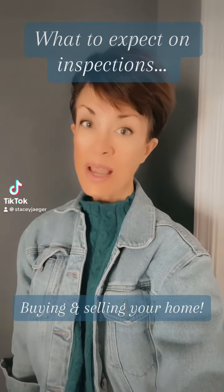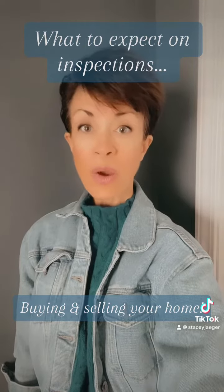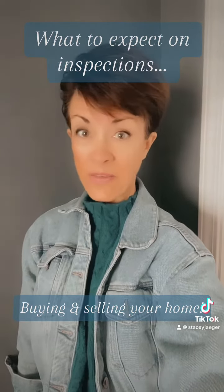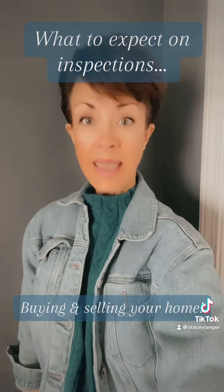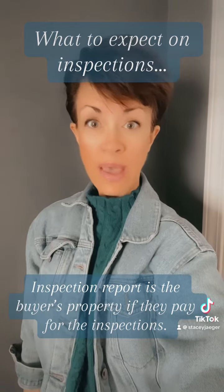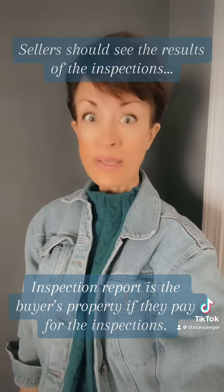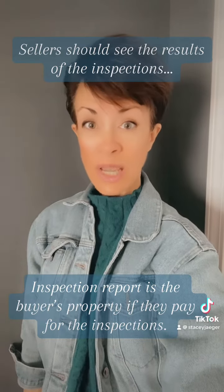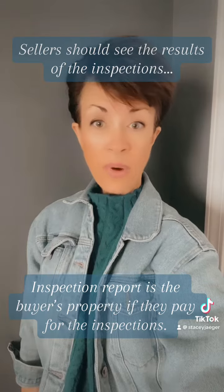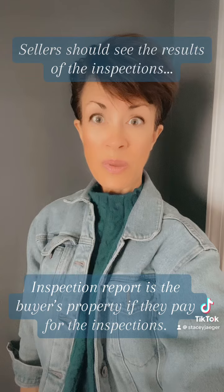Here's what to expect when it comes to inspection. That inspection report is typically the buyer's property because the buyer orders and pays for the inspection. That inspection report does not have to be shared with the seller. It can, and as an agent with 32 years of experience, I always encourage my buyers to share that report with the seller so they can see all the stuff. It sure helps when it comes to negotiations, working through the transaction, and perspective. If we're asking for some repairs, it's going to look pretty minimal compared to all the other stuff that comes along with the property.